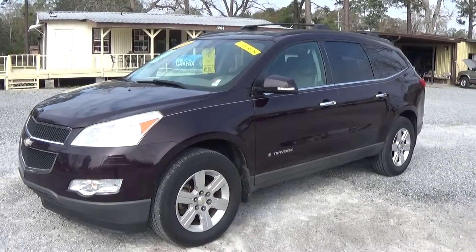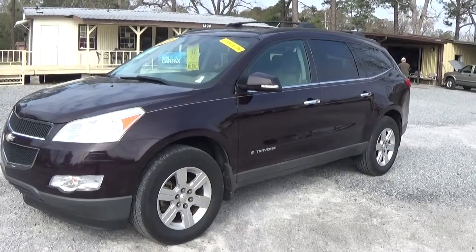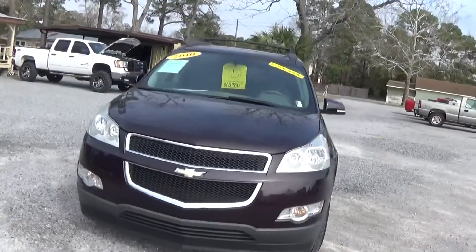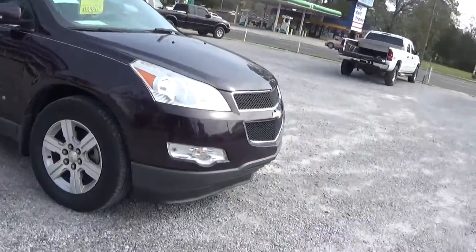2010 Chevrolet Traverse. This is the front wheel drive, six-cylinder, third row with four captain's chairs. It is cloth interior. It does have the aluminum wheels. The paint is a black currant pearl.